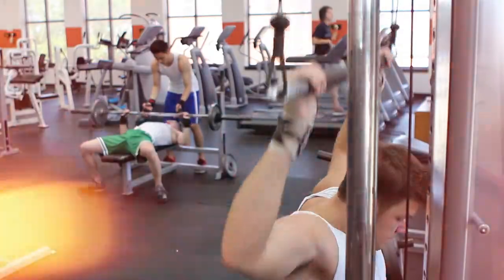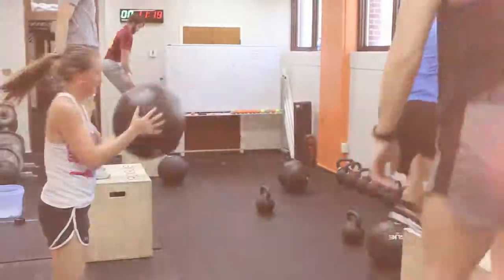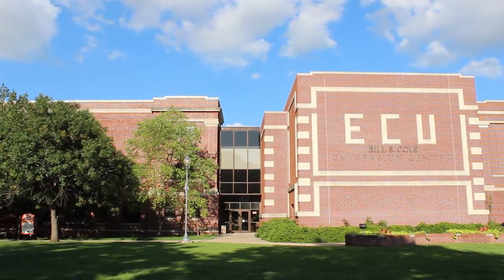Exercise is a very important part of our lives. That's why ECU has made it possible for students to use the Wellness Center for free. Another great thing about the Tommy Hewitt Wellness Center is that it has a wide variety of exercise facilities, so we strongly encourage students to register.